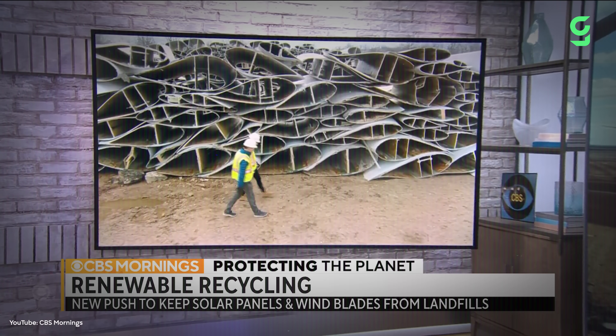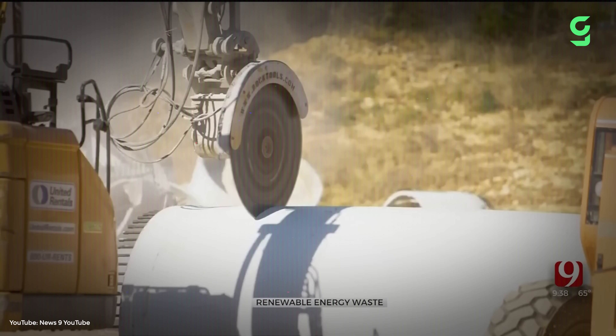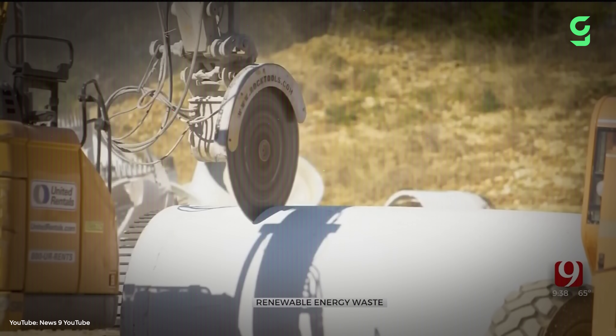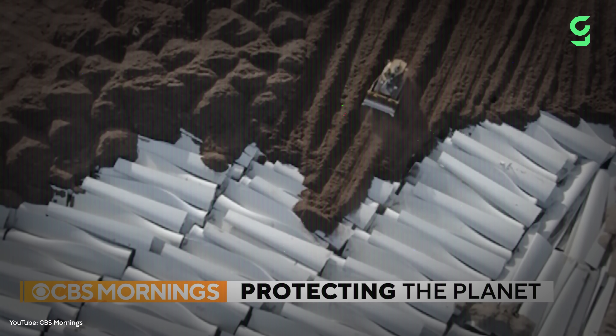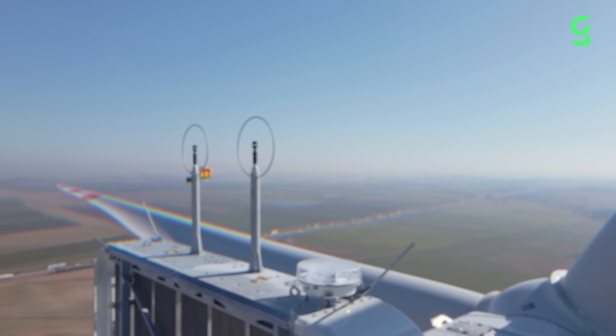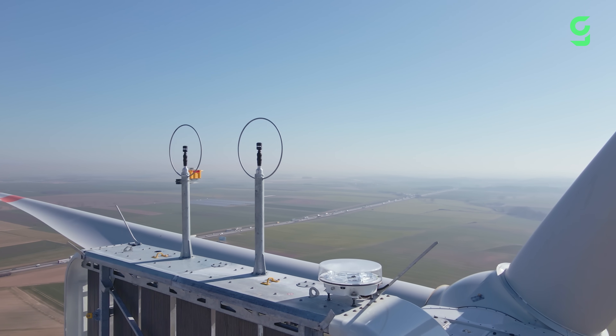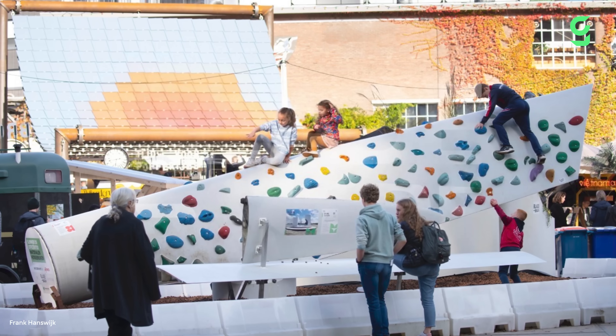By the year 2050, the world's wind industry is expected to produce more than 47 million tons of blade waste. Hi, I'm Freddy. This is Good News and today we are diving into the hidden story behind the life and afterlife of wind turbines.